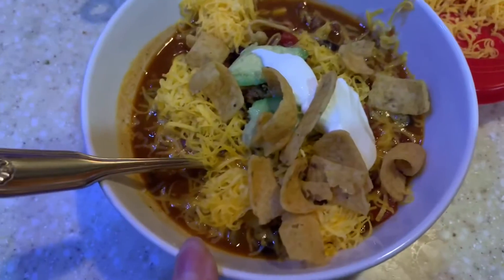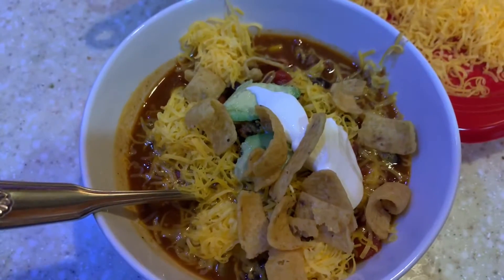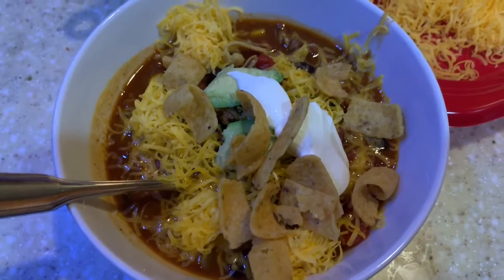And there is my bowl. I have the taco soup with ground beef, and then I have shredded cheese, Fritos, sour cream, and a little tiny bit of avocado. I'm not a huge avocado fan, but I do like a little bit.